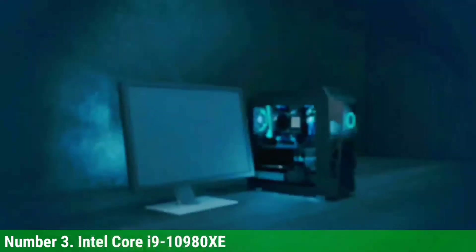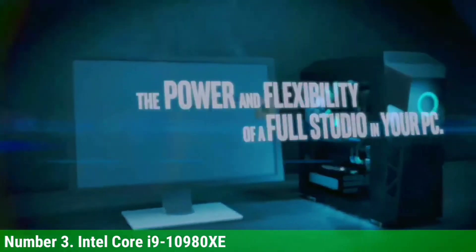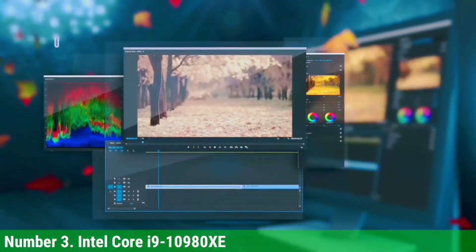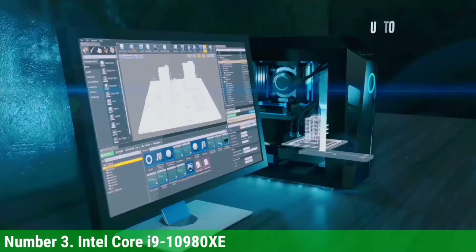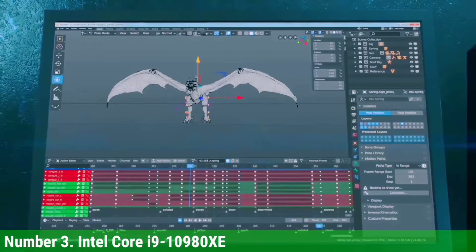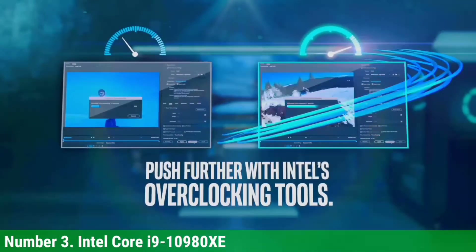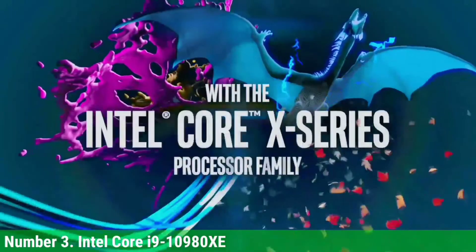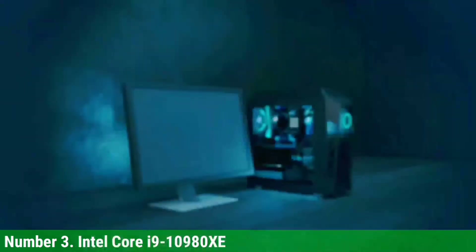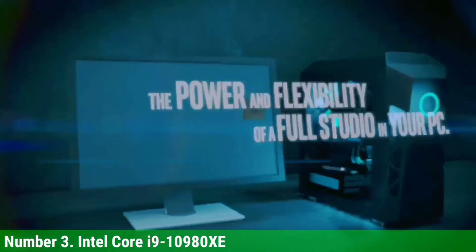Number 3: Intel Core i9-10980XE. The Core i9-10980XE is a solid alternative pick. Just be aware that you'll sacrifice quite a bit of threaded horsepower by selecting it. For streamers and professionals who can make use of the extra I/O and quad-channel memory, Intel's Cascade Lake-X flagship earns its niche. But the Ryzen 9 5950X and 3950X are a better value for most productivity workloads where the more robust HEDT platform is less important. That leaves a preciously slim slice of the market where Intel has an advantage in this price bracket — users that need quad-channel memory or more PCIe lanes where overclocking performance is a factor. If you are willing to spend the cash, you can drop the 10980XE into an existing X299 board, though be aware that this is the end of the line for the X299 platform.